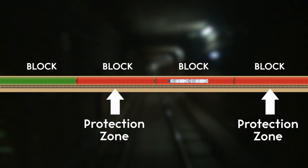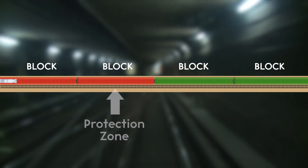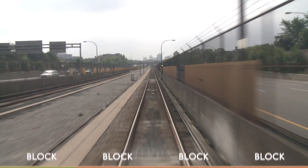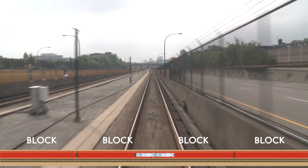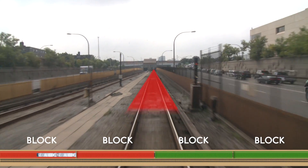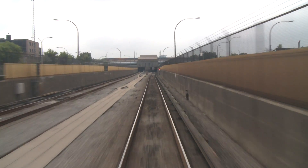Only one train can be in a block at any time, and the blocks on either side are considered protection zones. Now let's say you're on a train traveling downtown. When the train enters a block, it sends a signal to Transit Control that it has entered that block. As it leaves that block, it sends another signal to Transit Control that it has left, and it is safe for the next train to enter.